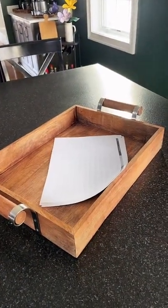Keep all of your papers and mail tidy. Share in the comments how you use a tray to keep you organized in your kitchen.